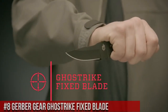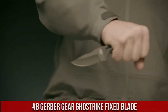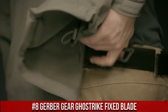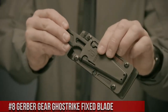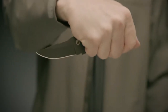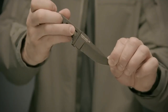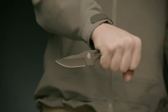Number 8. Gerber Gear JoeStrike Fixed Blade — a compact and versatile cutting tool meticulously engineered for those who require precision and dependability in a small package. With its discreet profile, this knife is perfect for everyday carry, offering a 3.3-inch fine-edge drop-point blade crafted from high-carbon stainless steel. The JoeStrike's skeletonized rubber handle provides a comfortable and secure grip in various conditions, ensuring confidence in your cutting tasks. Its modular sheath system allows for multiple carry options, including belt or boot.